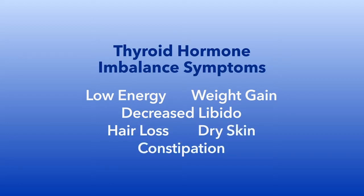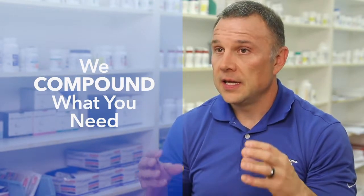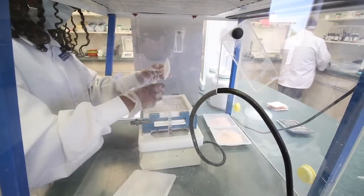loss, dry skin, and constipation, among others. Once we determine what their level is, we can begin treatment with thyroid hormone. Our thyroid makes up levothyroxine T4 and liothyronine T3 in a combination. T3 is the active form of thyroid hormone.